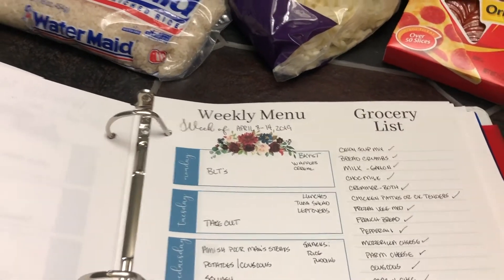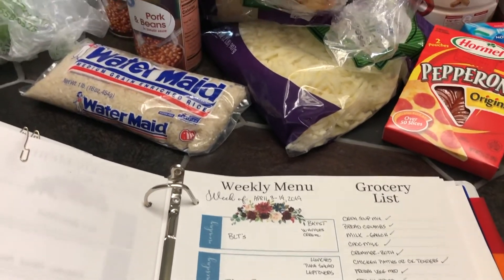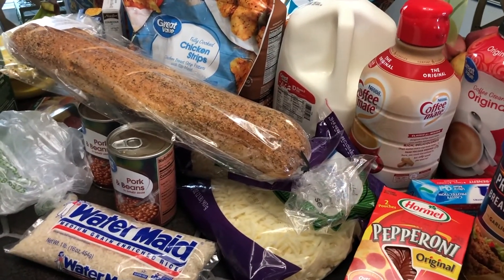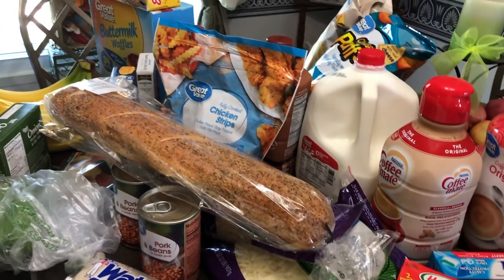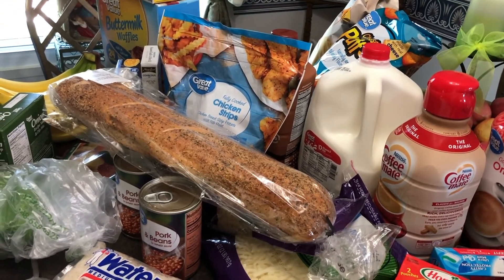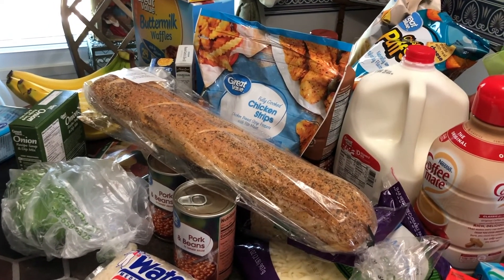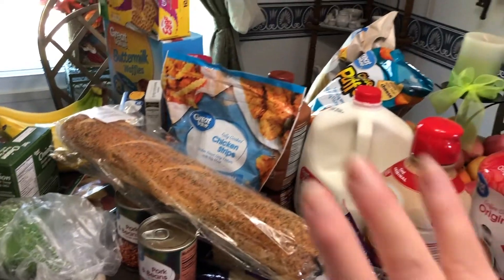Sunday is French bread pizza. That is my meal plan for this week! Thank y'all so much for joining me. I hope y'all enjoy this video — if you do, give me a thumbs up, that lets YouTube know you like it. If you haven't subscribed yet, what are you waiting for? It's free, just hit the subscribe button, and I'll see you next week. Bye!